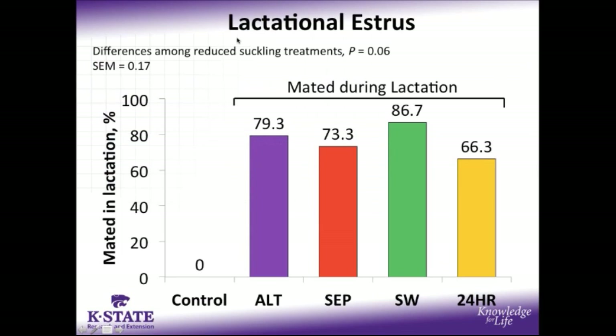When we look at the percentage of sows in estrus during lactation, the control is shown here as a reference point — these controls did receive 3 days of boar exposure prior to weaning, however none were detected in estrus during lactation. Along the vertical axis we have the percentage of sows mated in lactation, and along the horizontal axis our treatment structure. Among the 4 reduced suckling treatments, we had a fairly high rate of sows which expressed estrus during lactation, but there were no significant differences across these treatments, although split-weaned sows did have the numerically highest response rate.